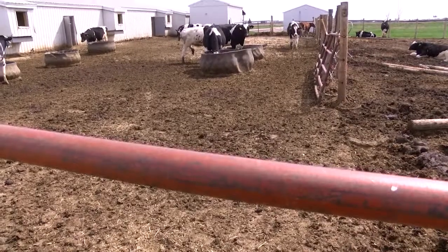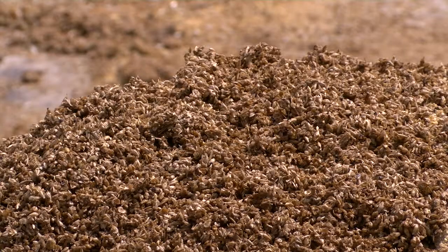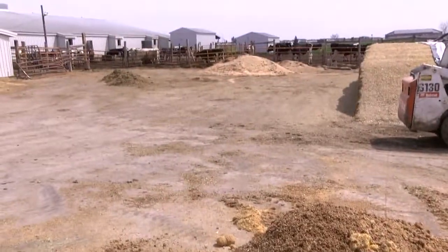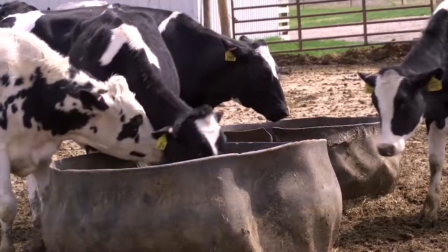Somebody always asks: the cows get drunk then? Is that what's happening? Of course, the answer is no — there's no alcohol in it. This would basically taste like soggy cereal, a combination of barley, wheat, and depending on the recipe there might be some oats in there. But the cows do seem to like it.